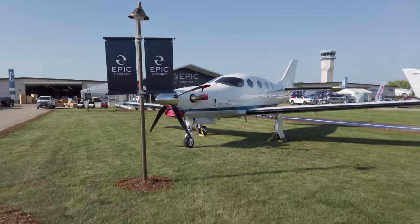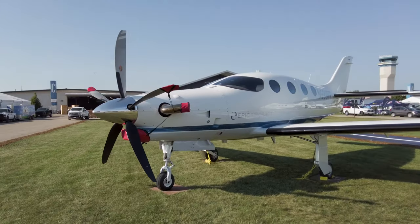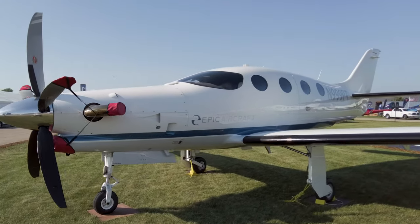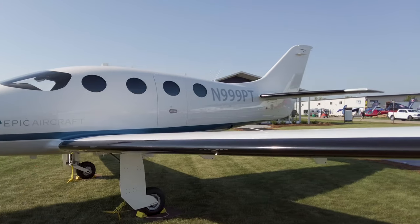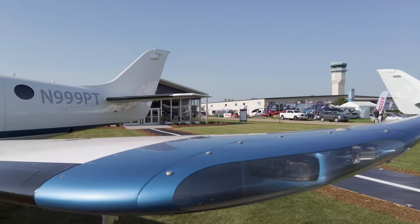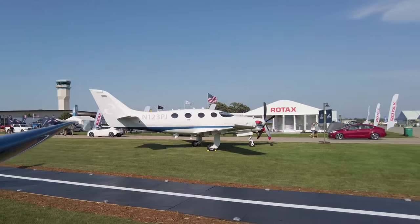Epic Aircraft brought two of its new E-1000 GX single-engine turboprops to Oshkosh, priced at $3.85 million with cruise speeds of 333 knots — quite a performer with a very large cabin that can go fast.